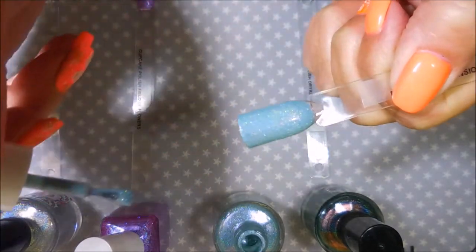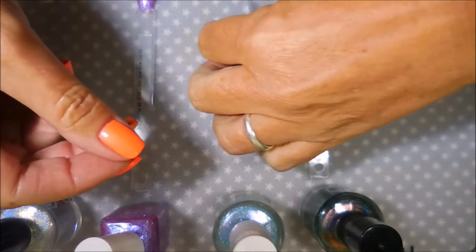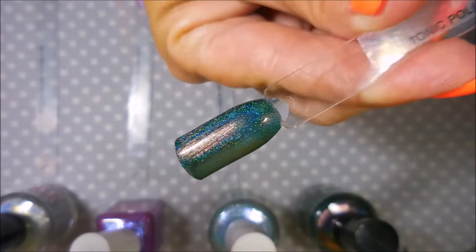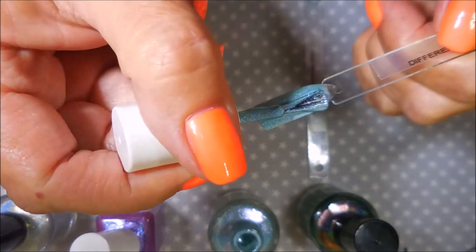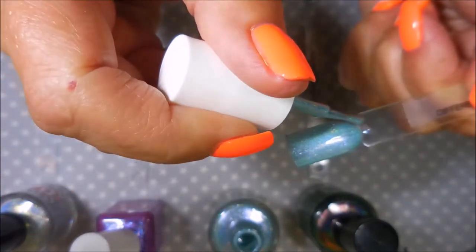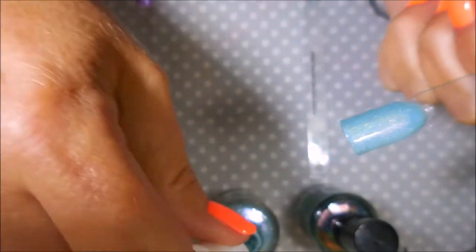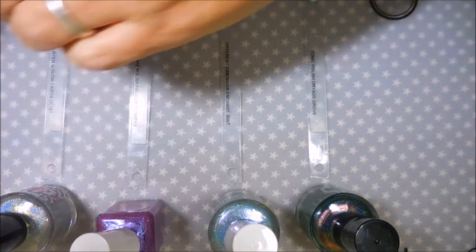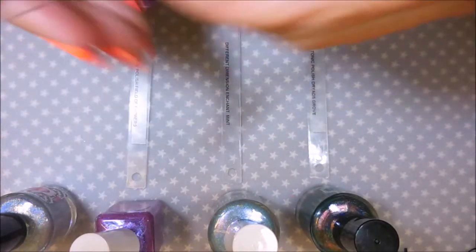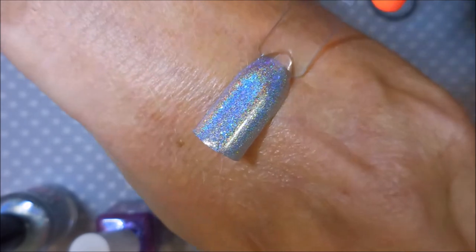If you love holo polishes and would like to try some of these indie brands, this is an excellent way of doing that — I will leave all the information down below. And here we go with Tonic — this one is just like duochrome and holo. My camera cut out, I'm so sorry. I did bump the blue one so I'm just going to go in and add another coat to smooth it out and make that bump go away. It really is a two-coater but it needed three because I'm clumsy.